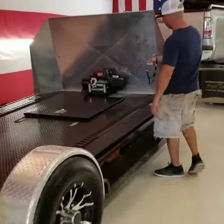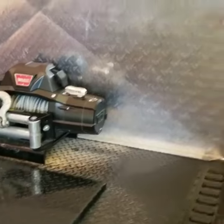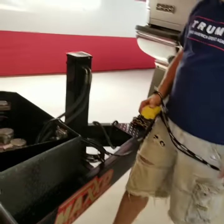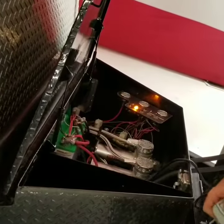Up front we got the Warn Xeon 12,000 pound winch, we also have the hydraulic jack, all the controls are inside here with your two compressors.